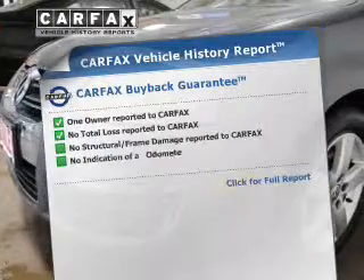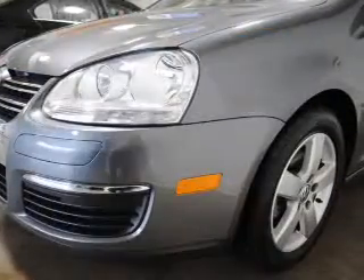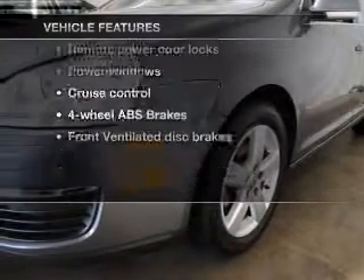An included Carfax Vehicle History Report allows you to purchase with confidence and the knowledge that your ride was a smart choice. And with these notable features, you won't want to miss out on the opportunity to own this amazing ride.